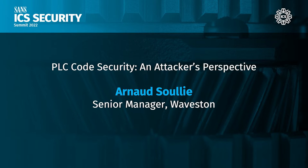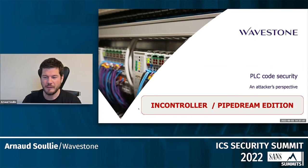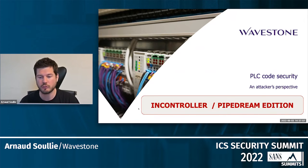Good afternoon everyone — maybe good evening for those attending remotely in Europe or further east. Today I'm going to talk about PLC code security from an attacker's perspective. The recent events and the discovery of the InController or PipeDream IECS toolkit was something to consider, and we're going to see if by being a little more focused on cybersecurity during PLC code development, we can protect from some of those attack capabilities.